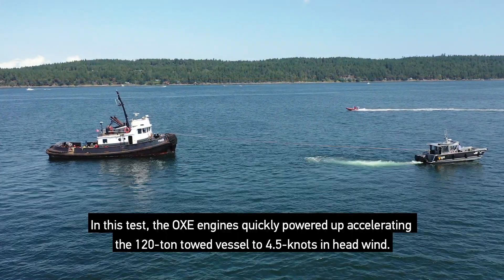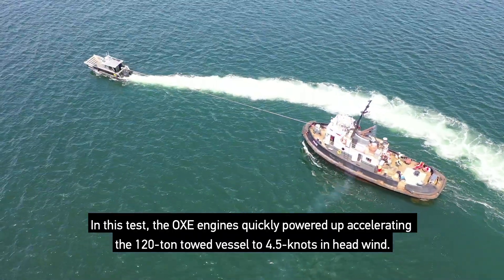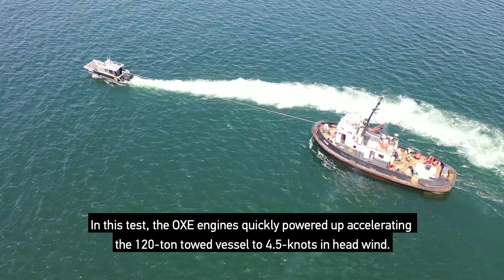In this test, the OXE engine quickly powered up, accelerating the 120-ton towed vessel to 4.5 knots in headwind.